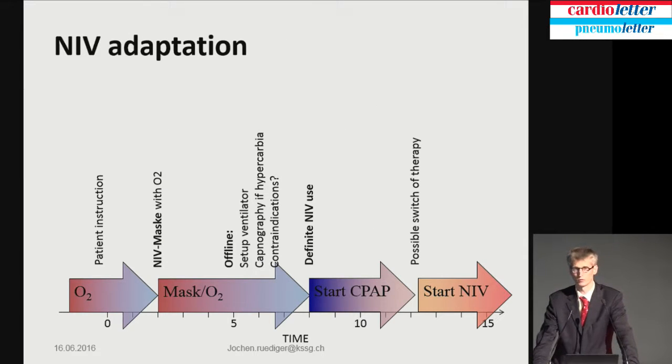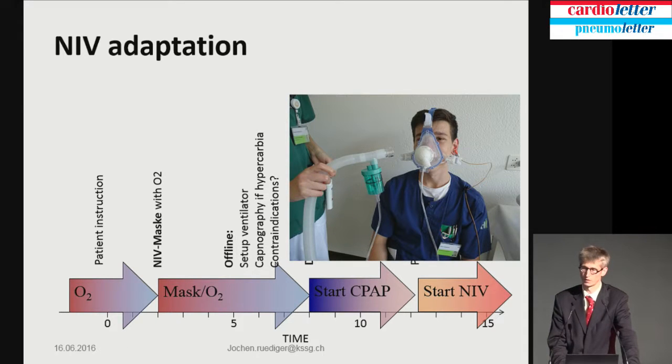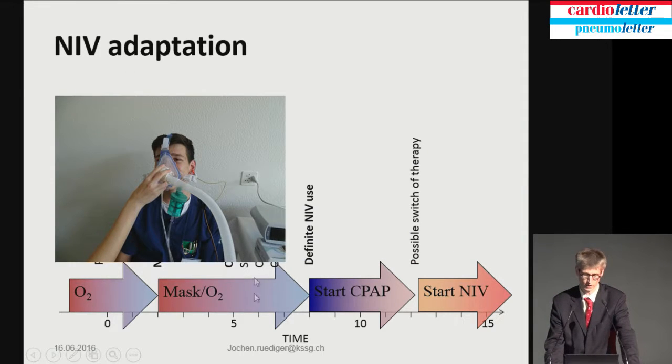For those who don't know about non-invasive ventilation, this is kind of the time schedule. As time matters, we apply oxygen, we adapt the mask, and the oxygen is adapted to the mask. Then later on, we let the patient breathe through the mask. The tube is not connected to it, and it takes us about eight minutes when we start non-invasive ventilation or CPAP — CPAP or non-invasive ventilation on a stellar ventilator.